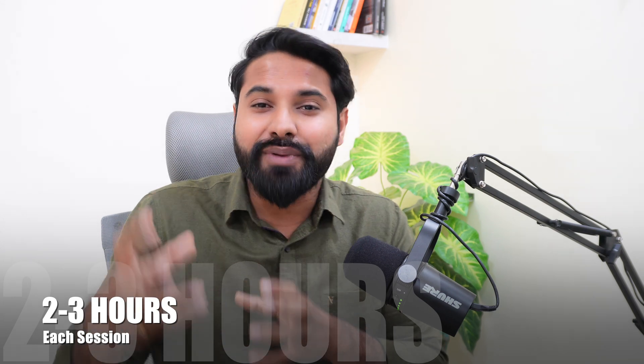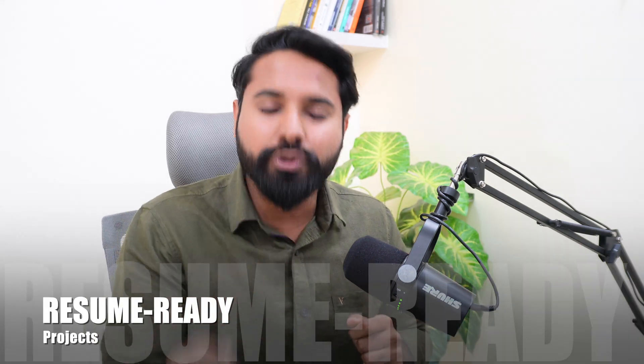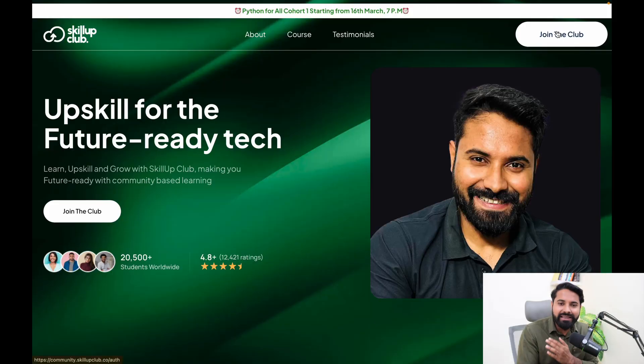Sessions start from 16th March at 7 PM and may last two to three hours. All live sessions happen on weekends, and on weekdays I will send self-paced videos so your learning never stops. Course access is for two years, so you can always revisit and implement these projects. You will also get guidance on how to add these projects to your resume, with all code and tutorials delivered to you.